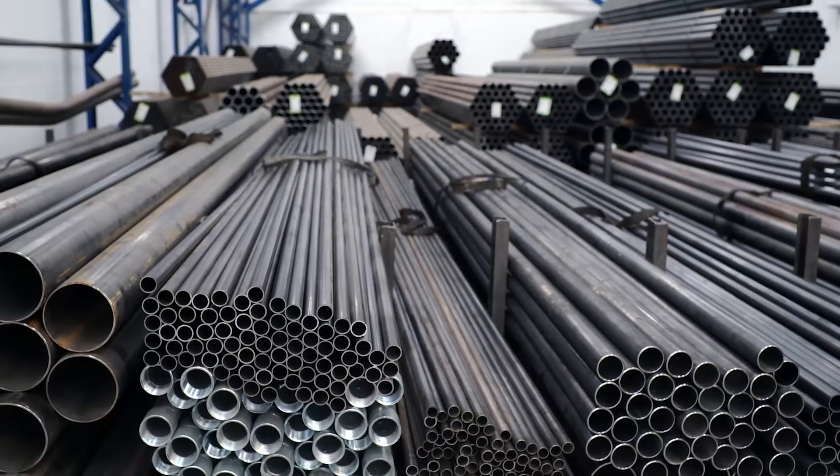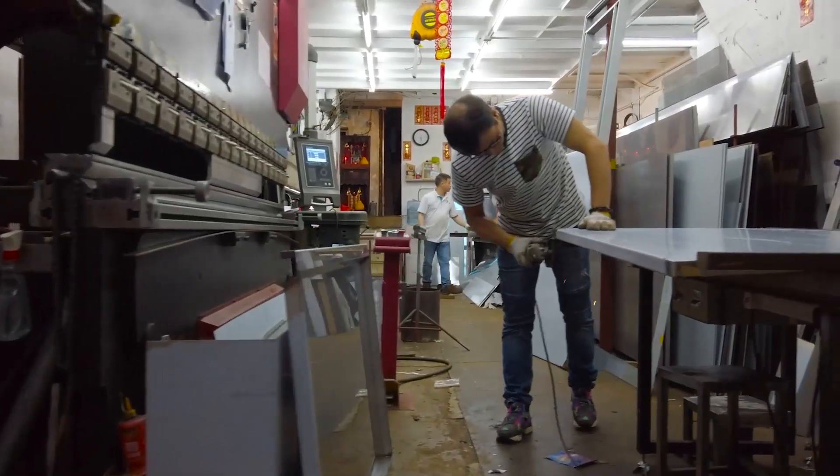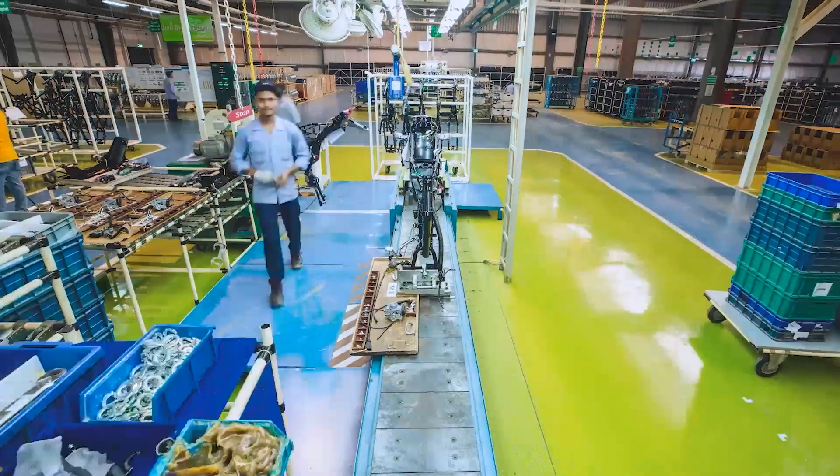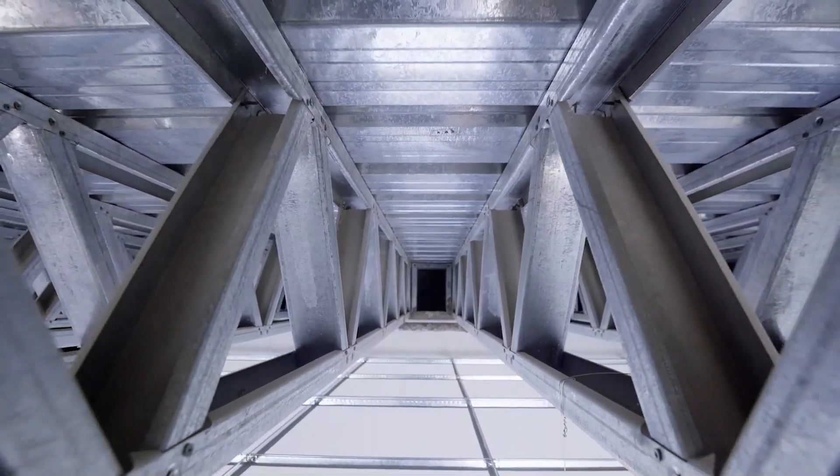Have you ever marveled at the transformative power of steel? Throughout history, this extraordinary alloy has shaped civilizations and propelled industries forward. Get ready for a thrilling journey into the heart of steel.